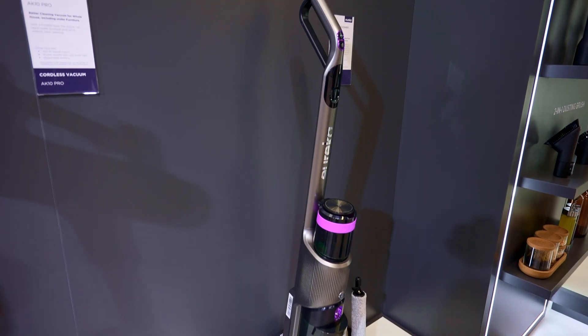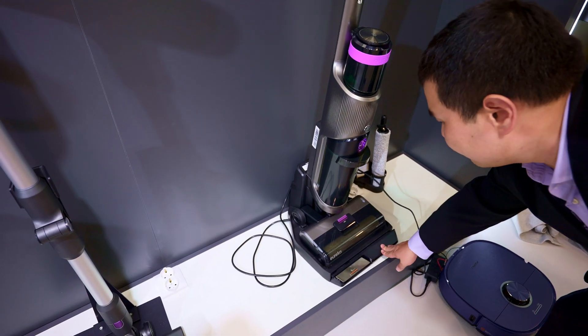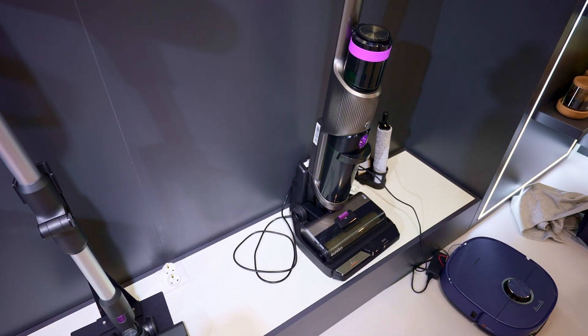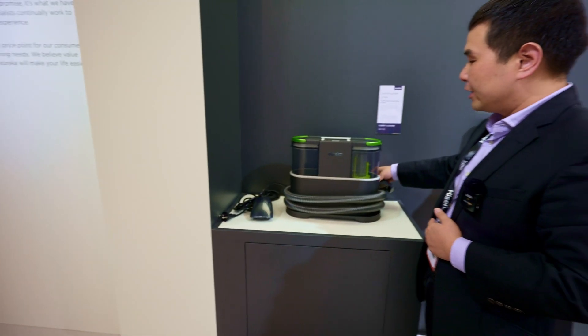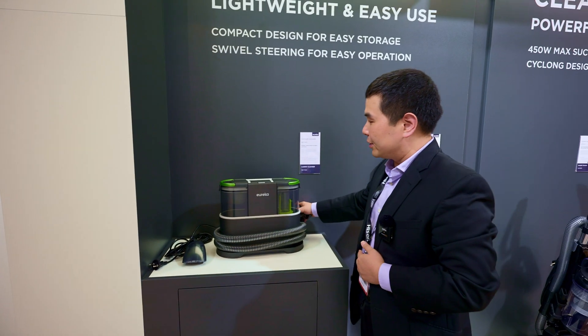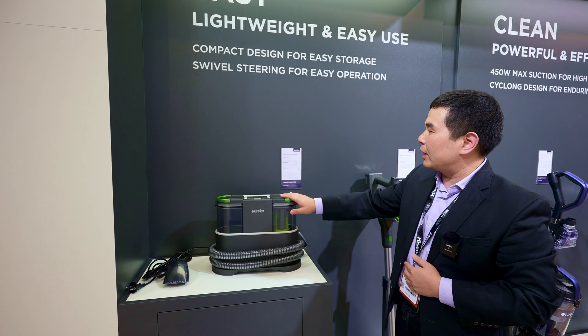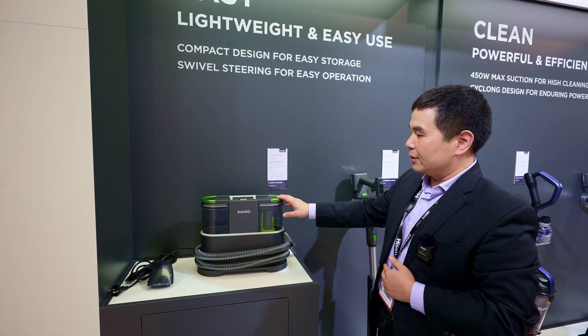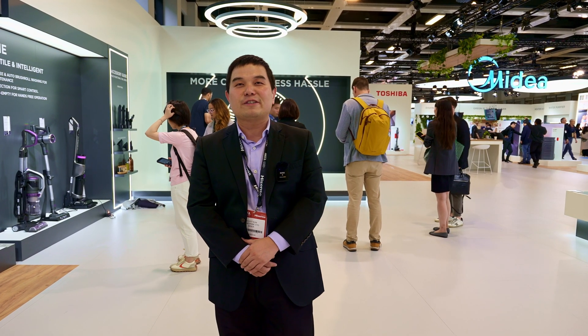We also have a dry function on the station, so it can automatically dry your brushes — you don't have to worry about it. This machine can clean all the different textiles in your home, like fabrics on your sofa and chair, and you can even clean your kids' pads and pacifiers. These new products are coming out in October and will first launch on Amazon. For more information, please visit us at eureka.com. Thank you very much.